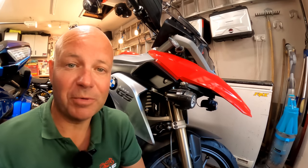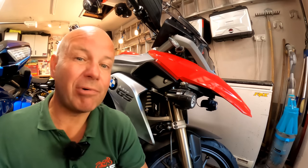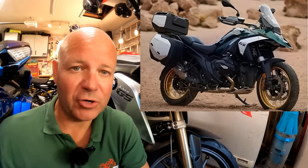Hey kids, it's Mr. Fly, hope you're well. At last the wait is over. At long last, the brand new BMW R1300GS is here.